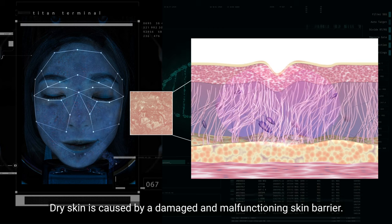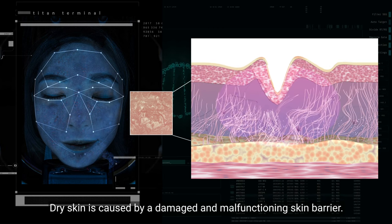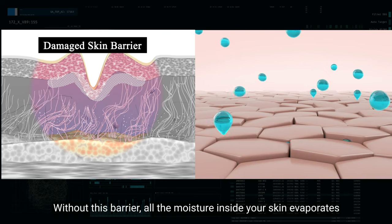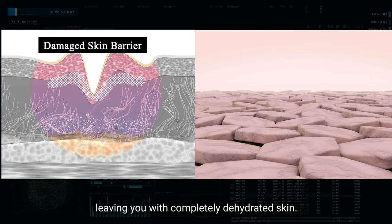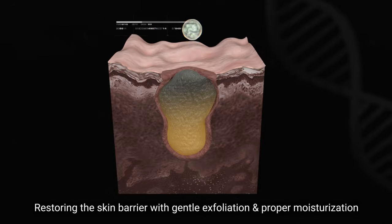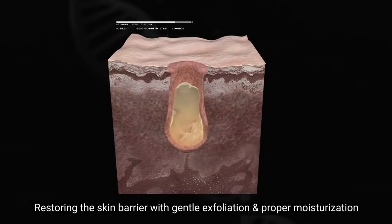Dry skin is caused by a damaged and malfunctioning skin barrier. Without this barrier, all the moisture inside your skin evaporates, leaving you with completely dehydrated skin. The solution? Restoring the skin barrier with gentle exfoliation and proper moisturization.